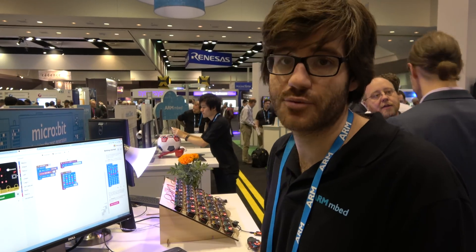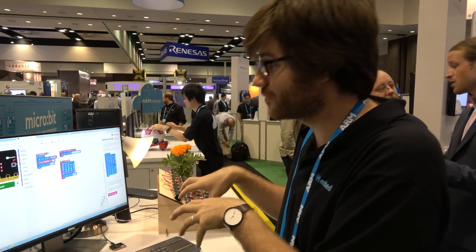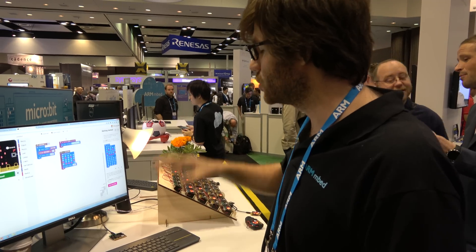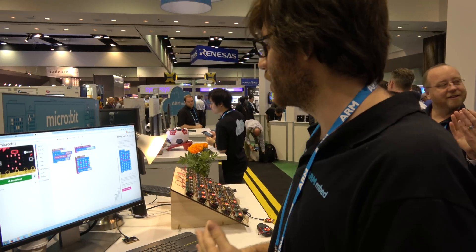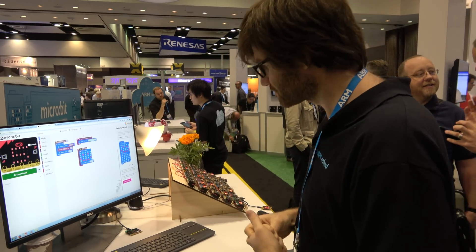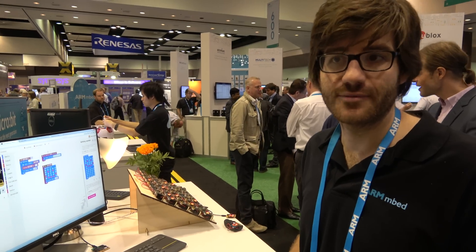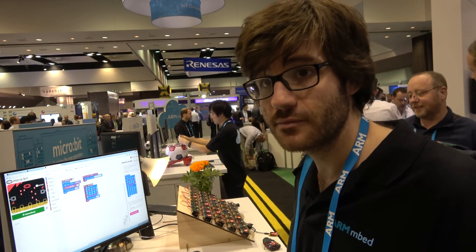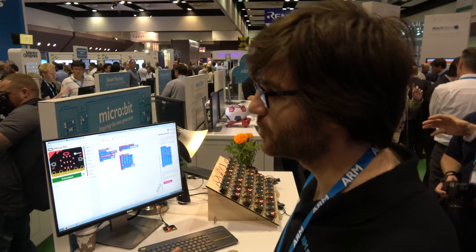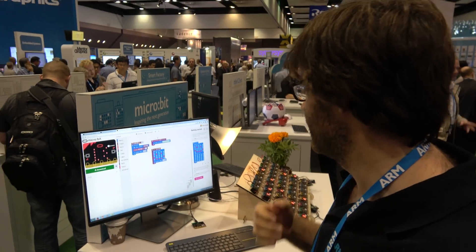Key partners: Microsoft have done the programming environment. Lancaster University have done a lot of the low-level software. ARM, of course — it's based on ARM mbed, and they've contributed a huge amount of their technology stack. Samsung did a mobile phone app. NXP and Nordic were involved for the silicon. The BBC coordinated the whole thing. Barclays and Wellcome Trust are also on the website.